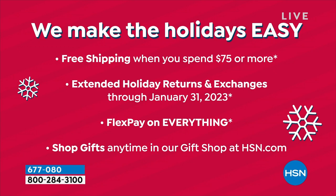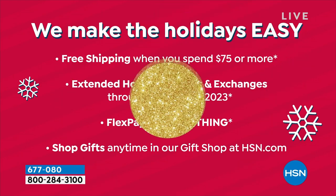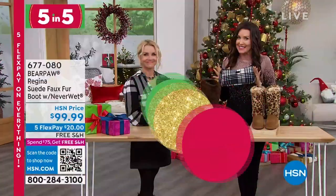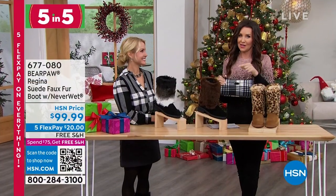Free shipping when you spend $75 or more — everything you purchase on the entire day ships to you for free. We also have extended holiday returns and exchanges, which means you can purchase for a gift or try something out. Normally we have 30 days, but now you have about three and a half months — if it's not for you, you've got till the end of January.